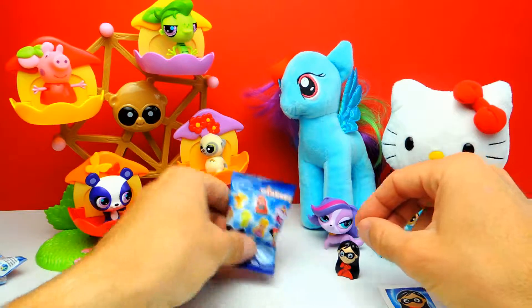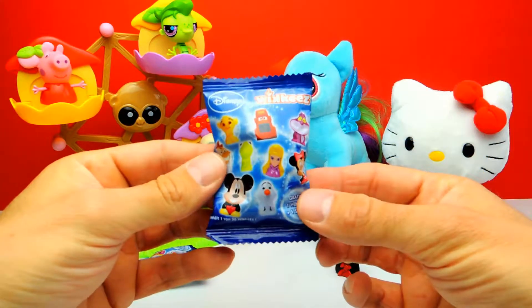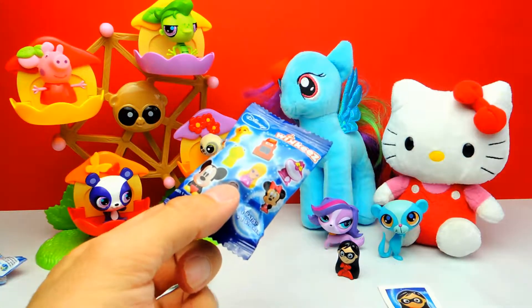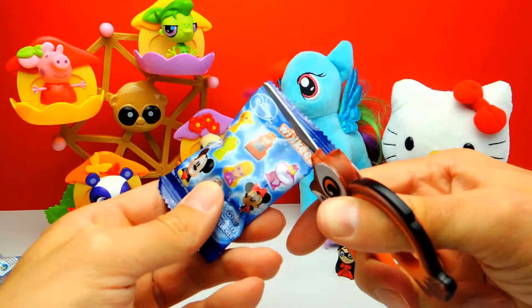By the way, have you seen the movie The Incredibles? I only watched part one, but I think there's also a second part — the second movie. So let me know in the comments what you think about The Incredibles.